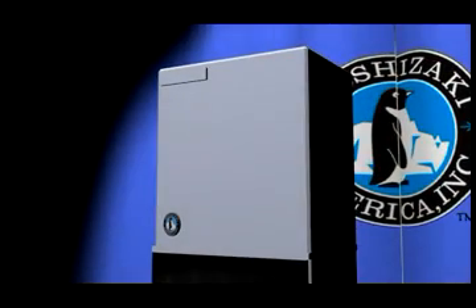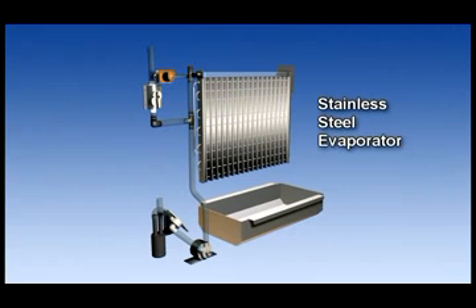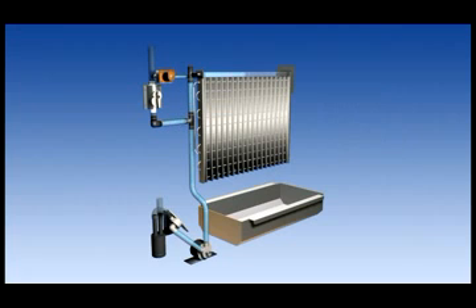Another design feature of Hoshizaki ice machines is the stainless steel evaporator. This feature, which is the only one of its kind in the industry, was designed with a double flushing system that provides built-in self-cleaning and helps our machines last longer and produce ice more efficiently.